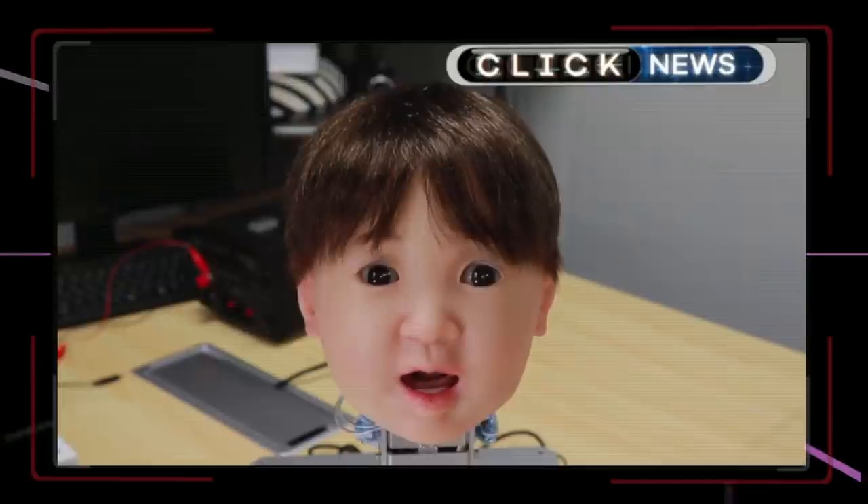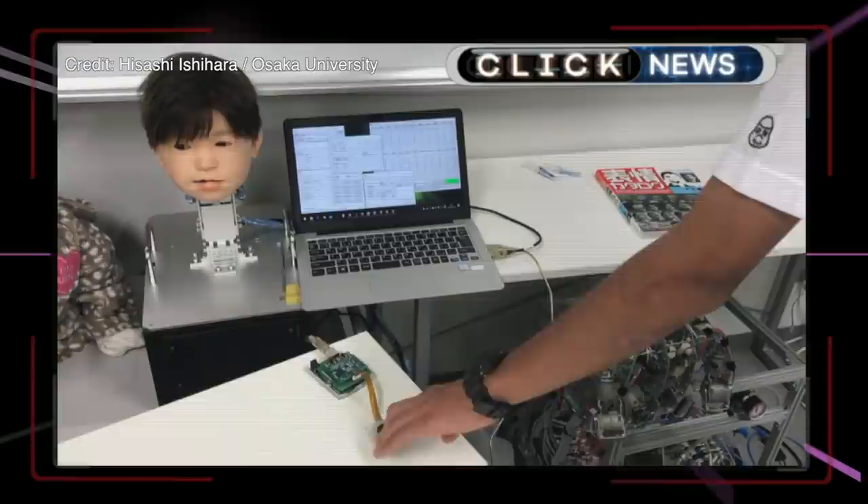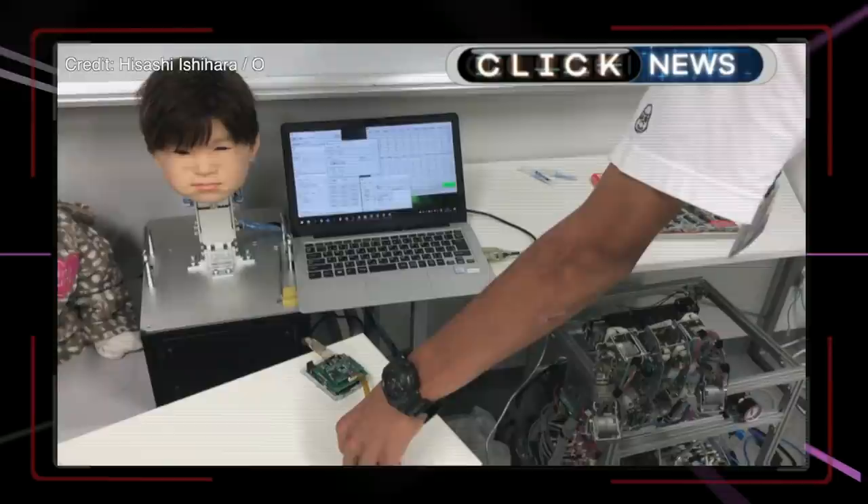And finally, researchers at Japan's Osaka University have developed a robot that can feel, sense and express pain. But for some unthinkable reason, they've made it look like a child. The disembodied robot is programmed to smile, grimace and wince. It's hoped that teaching it to recognise pain will help the artificial intelligence learn empathy and so better care for humans. Let's just hope it doesn't learn to feel revenge.